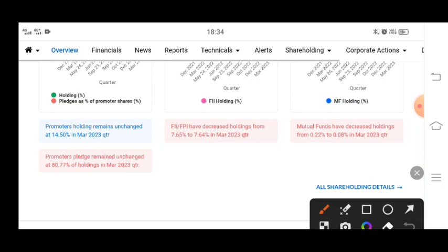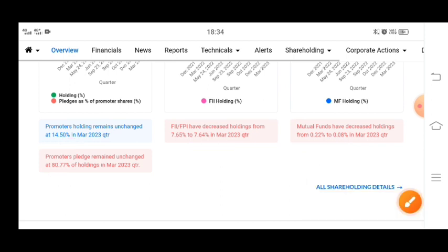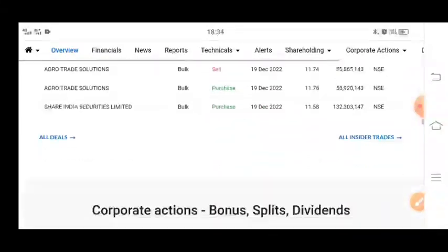You can see that the promoter holding in the previous quarter remains the same at 80.77%. The FII has decreased by 0.01% compared to the previous quarter, and mutual funds have also decreased slightly. This data has a little effect on the stock.